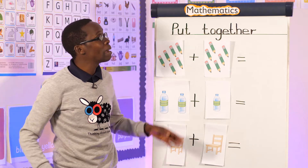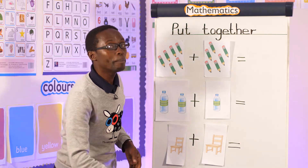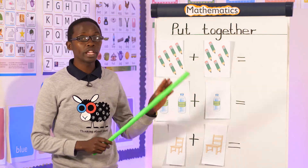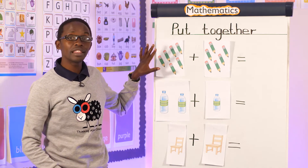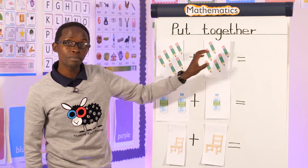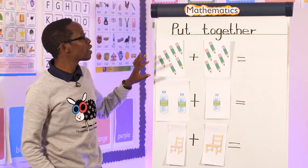Now today I want us to learn mathematics activities. The main topic today: we are talking about 'put together.' Put together means that you count these items, then you count the other group of items, then you write the answer.